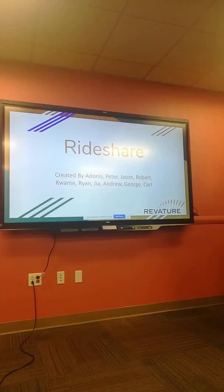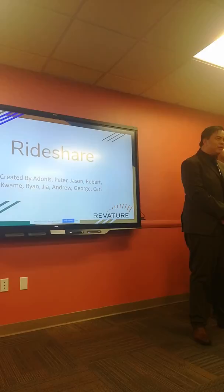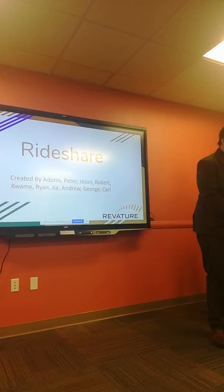Good morning, my name is Peter Nguyen, one of the team leaders for the front end. My team consists of Andrew, Gia, and Ryan. My team was responsible for the registration and user logging stories. Before we continue, let's talk about our application — the title is Rideshare. The purpose is to connect Revature associates during training to other associates to organize carpools to work.